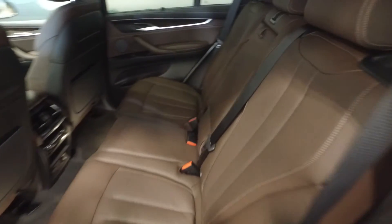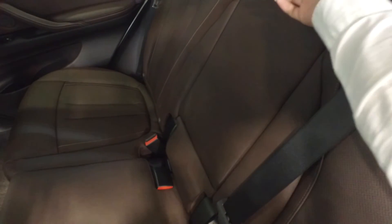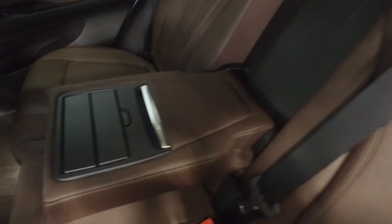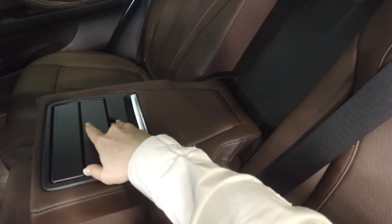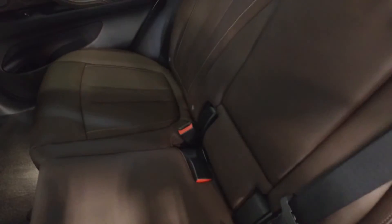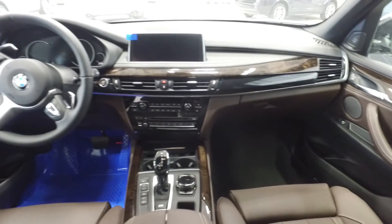On the interior of this X5 you will notice the Mocha Extended Nappa leather that wraps around your seating, as well as the center console which folds down for storage as well as beverage holders. The vehicle's interior space will also have the manual sunshade for convenience as well as interior features such as the poplar wood trim and chrome highlighting.